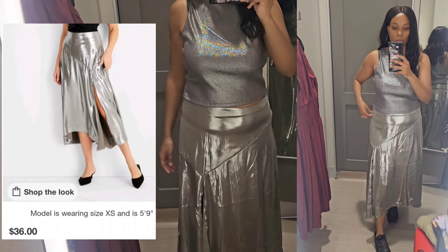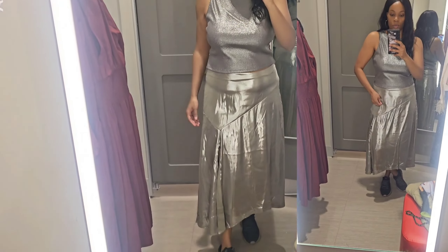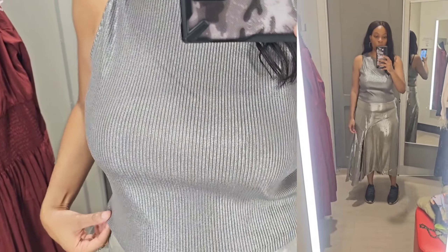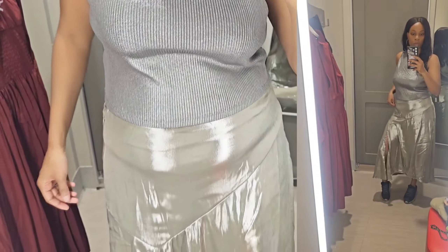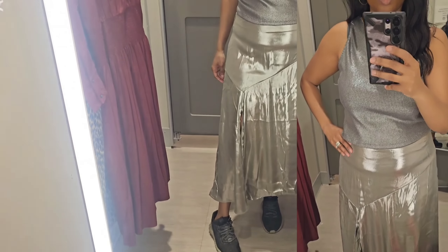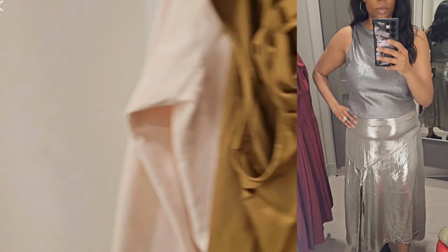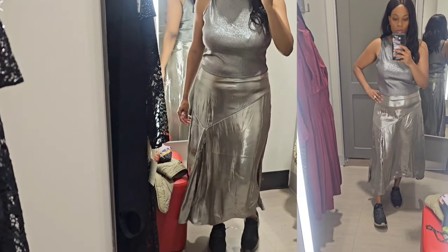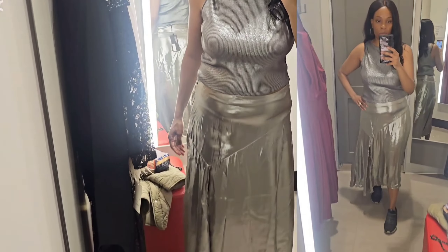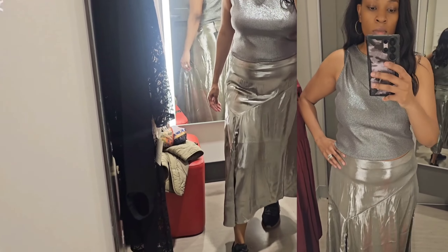Next, I tried on this silver aluminum dress or skirt. I actually like this. I tried it on in a large — I believe it retailed for $45. I would say go with your size, so a medium would have fit way better, but I wasn't intrigued enough so I passed. As for the top, this is a crop top. I'm a medium to size large, and I went with a large because it is a crop top. This retailed for $30.